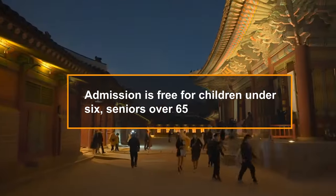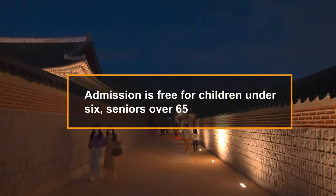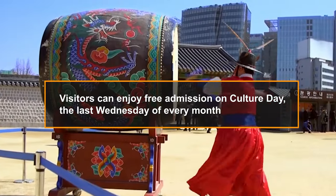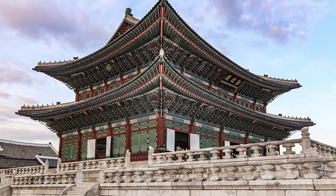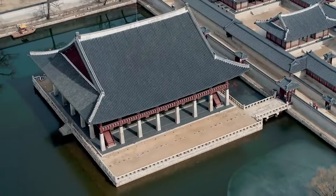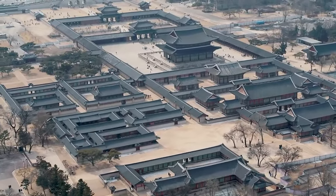However, admission is free for children under 6, seniors over 65, and anyone wearing a hanbo. Additionally, visitors can enjoy free admission on Culture Day, the last Wednesday of every month. The palace is closed on Tuesdays, so it's better to plan your visit accordingly. With its rich history and stunning beauty, Gyeongbokgong Palace is a must-see destination for anyone visiting Seoul.